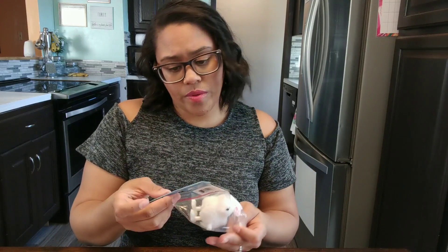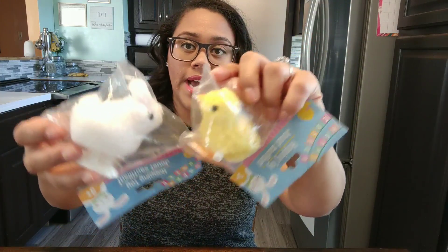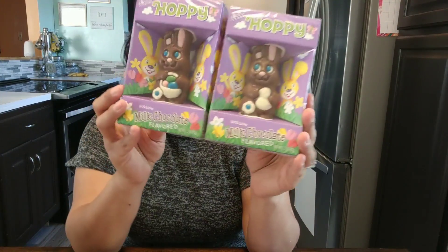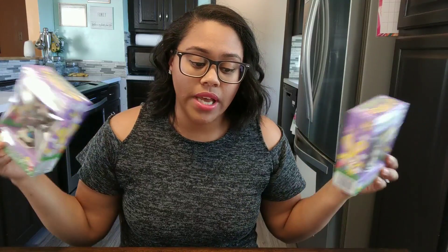They each got one of these little hopping toys — you can wind it up and it hops around. One got a duck and one got a bunny. They each got some little chocolate bunnies — I think these ones are really cute. They like these because of the eyeballs. They also get candies and stuff from other relatives, so I don't like to do a lot of candy in the baskets.